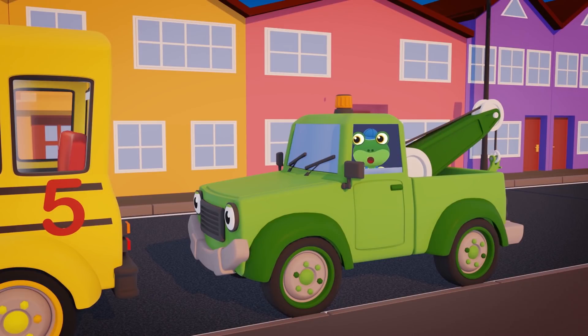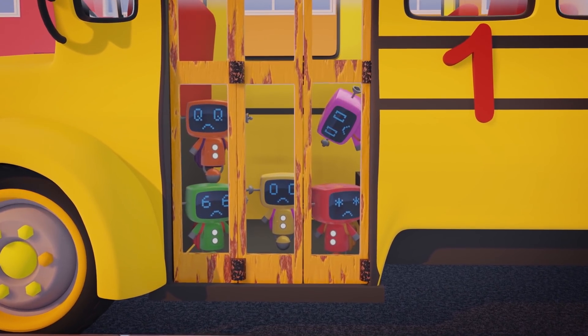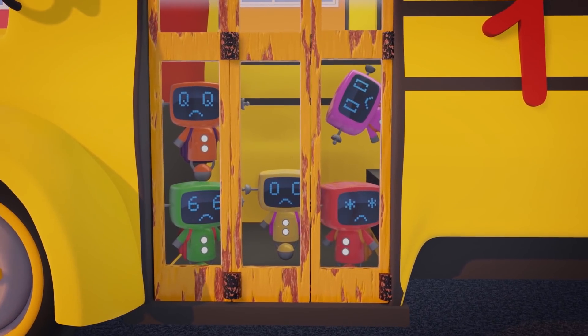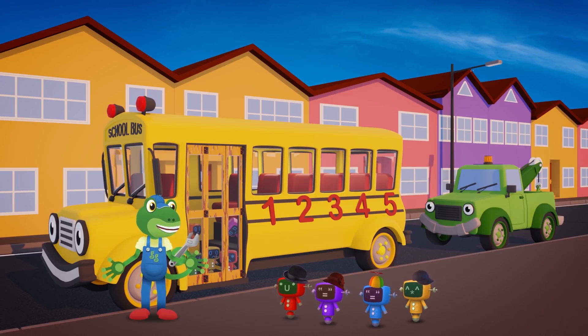Oh dear! That doesn't sound right! Poor Sammy can't open his doors! They're stuck! And the Mini-Mex can't get out! We need to check your electrics, Sammy! Don't try and move! You might make things worse! It's a good job I was passing by with Tilly! We'll tow you to the garage!